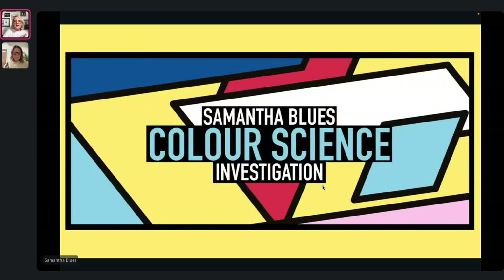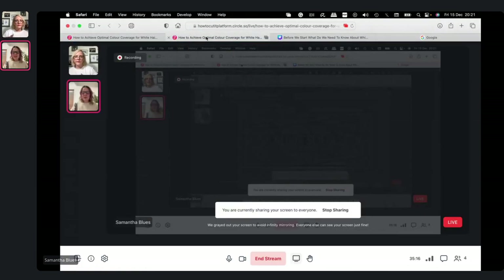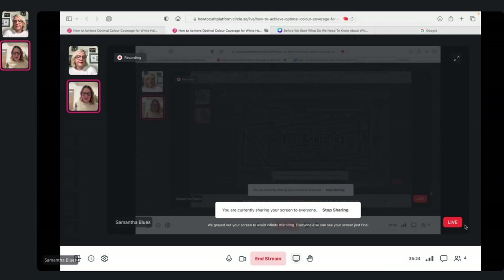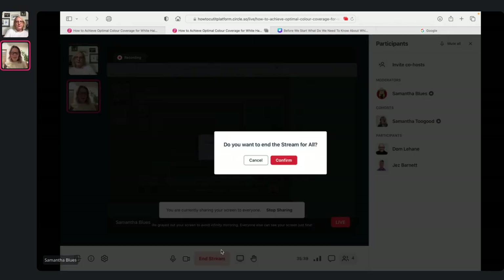That is it, guys. I'm going to try and come out of the screen share so I can actually see somebody. We had a few people — a nice little audience. Thank you so much for joining, you have a good day.